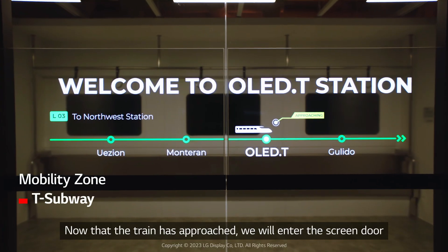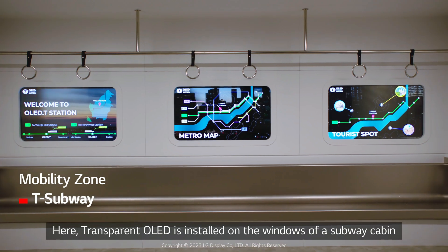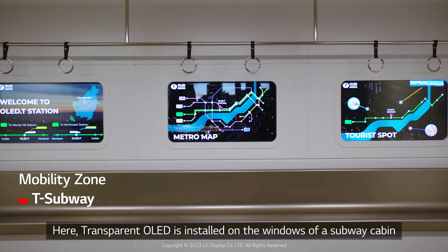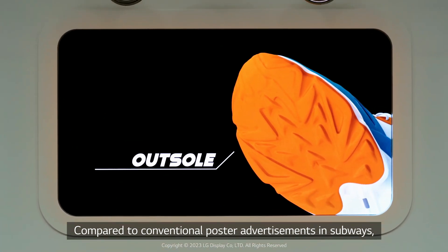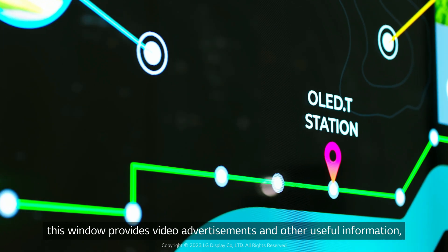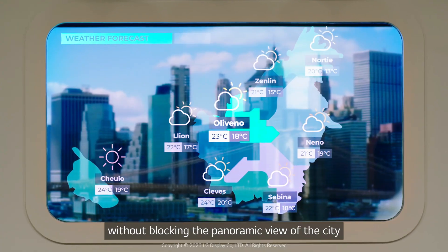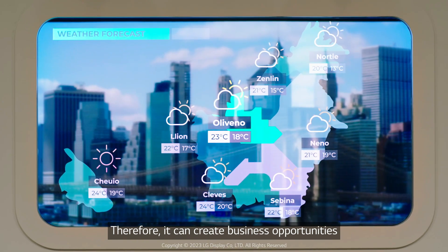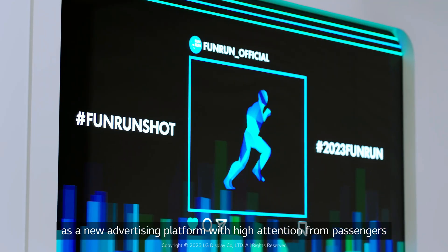Now that the train has approached, we'll enter the screen door. Here, transparent OLED is installed on the windows of a subway cabin. Compared to conventional poster advertisements in subways, this window provides video advertisements and other useful information without blocking the panoramic view of the city. Therefore, it can create business opportunities as a new advertising platform with high attention from passengers.